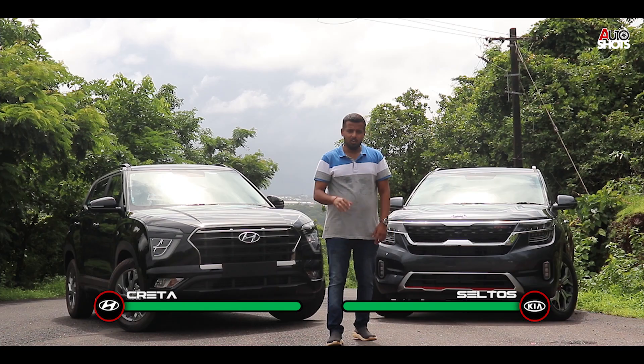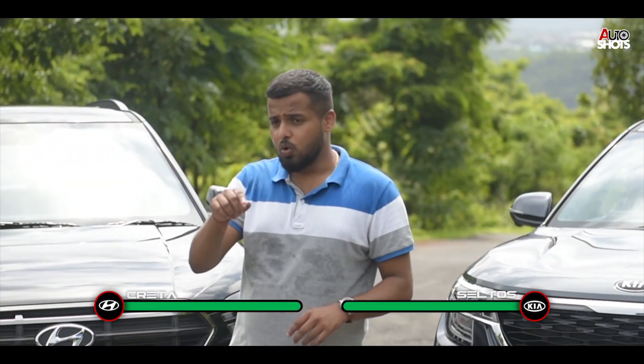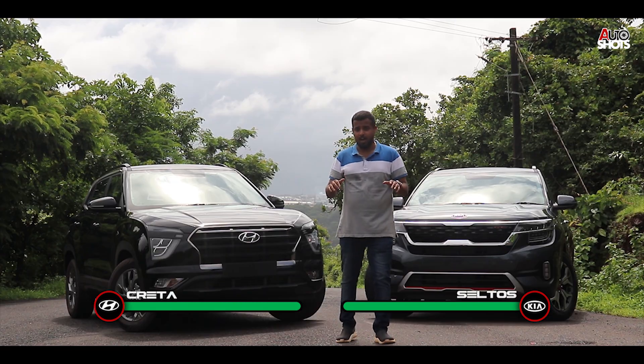This had to be a tough one. But you know what, looks are subjective — they change person to person. Let me know in the comments below who looks better. For now, this is a tie. Let's move on.